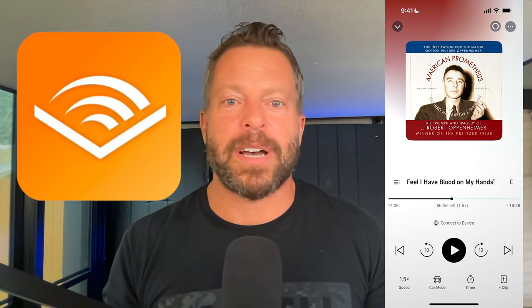Speaking of podcasts and audiobooks — I use Audible to listen to audiobooks. I just went through American Prometheus; I was inspired by the movie Oppenheimer and wanted to know more about the story. The other thing I can do with Audible is listen to it on my watch without my phone. When I'm on a long run, I don't want to take my phone — I have my watch tracking my run and listening to an audiobook on it is really nice.